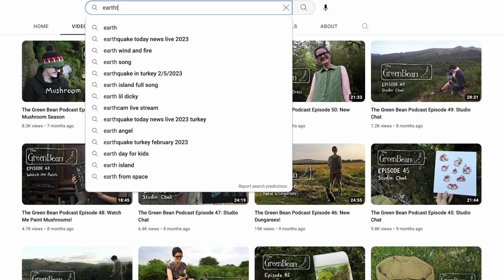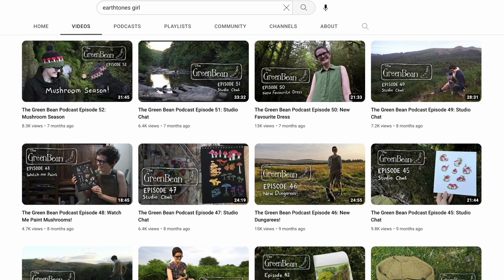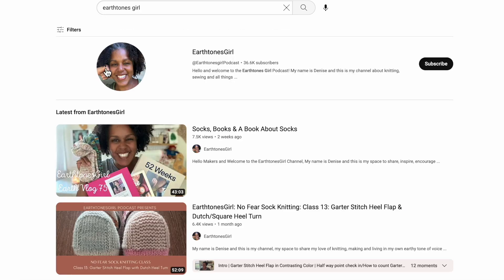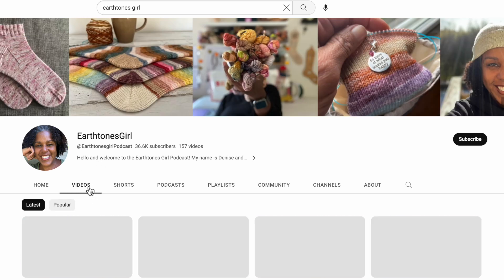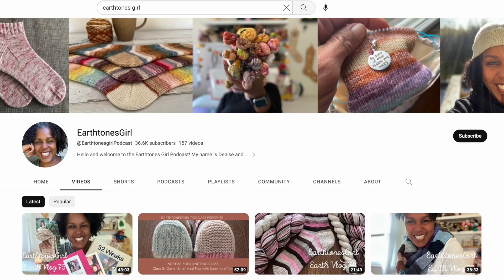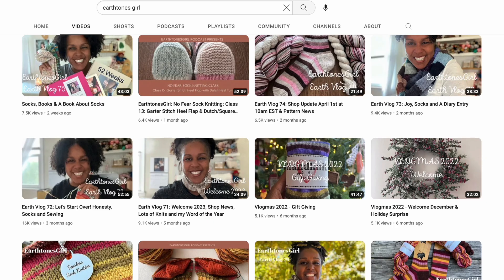The final one is another new-to-me podcaster — Earth Tones Girl. She popped up in my feed and I figured let's give her a try. She was the perfect fit — definitely more of the podcast style where she shows what she's working on, which is usually a lot of socks. The episode I watched also shared some books, and you know me, I like to talk about knitting books. So be sure to check her out as well.